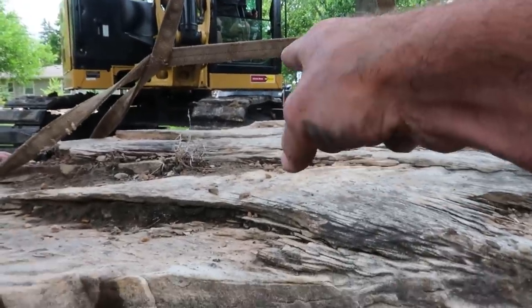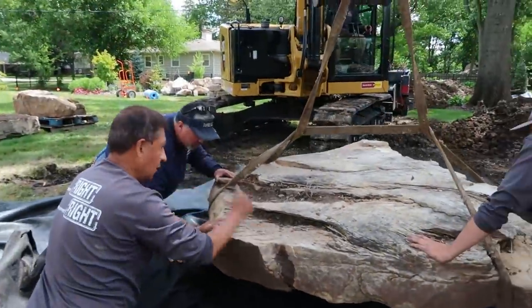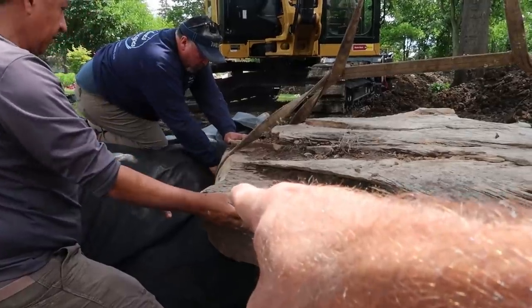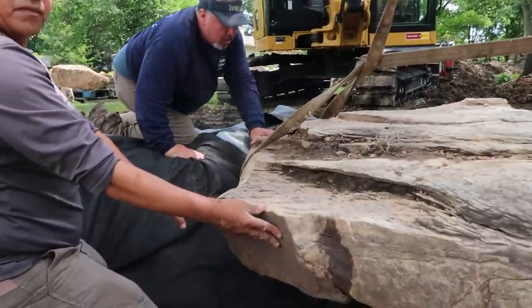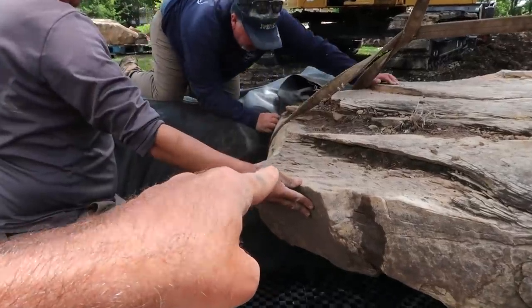I love the different striations in here — it'll create a nice little standing area. We're going to check with our level and make sure that we're at least six inches below current grade for the water line over here.